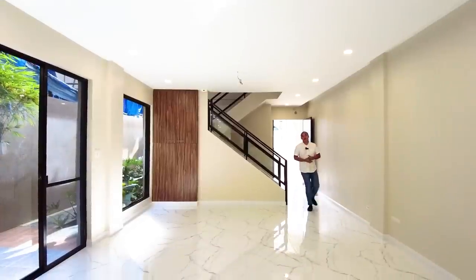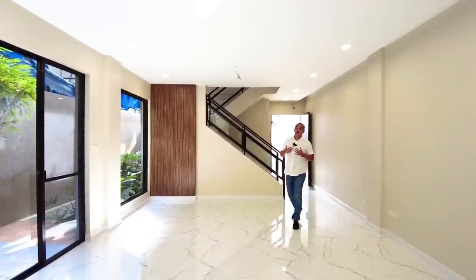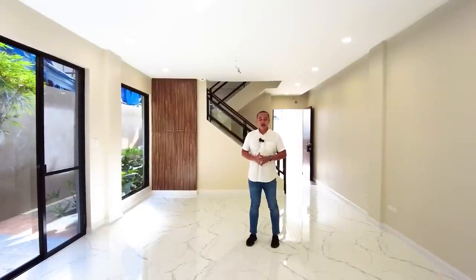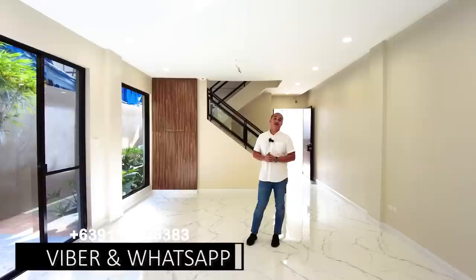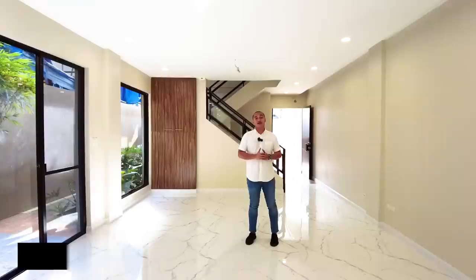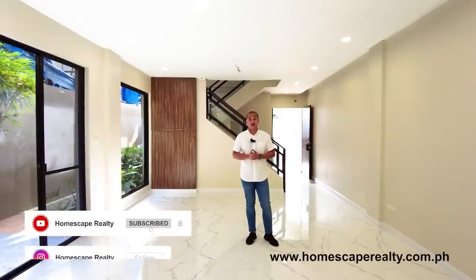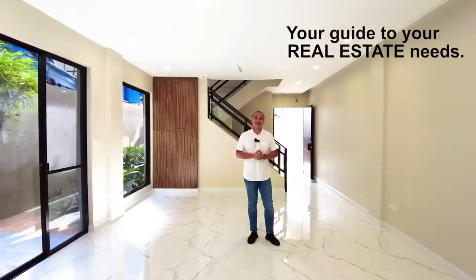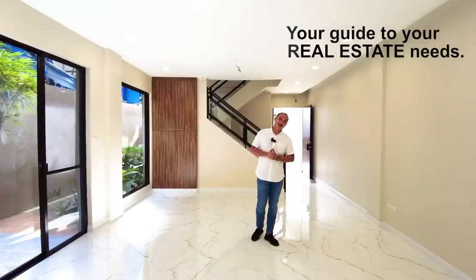That concludes our house tour for today of this brand new modern contemporary home located here in BF Homes, Paranaque City. If you think this is the right one for you, contact us anytime at the numbers listed below the screen. For more details, visit our social media accounts and our website. My name is Dino of Homescape Realty — your guide to your real estate needs. Thank you and see you next week.